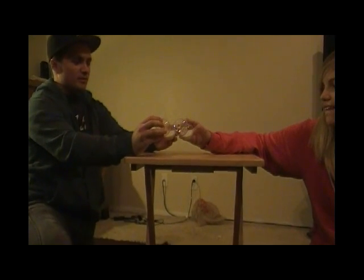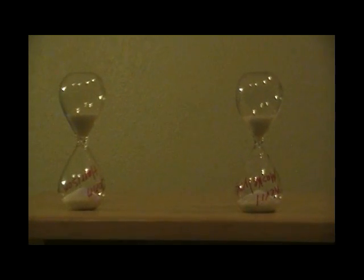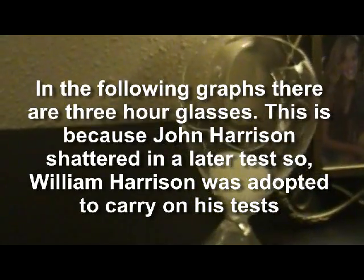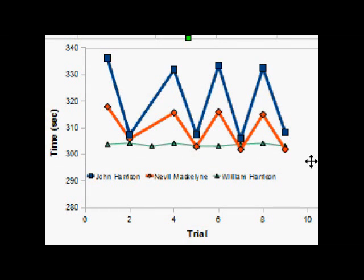Three, two, one, go. So this is our data from our first test, just a normal test at room temperature, comparing the three hourglasses we had. As you can see, there seems to be a variation based on which side you're flipping on, and it seems to be pretty consistent for all of them. And it seems like the William Harrison hourglass has much less of a time variation compared to the Maskelloon hourglass and John Harrison hourglass.